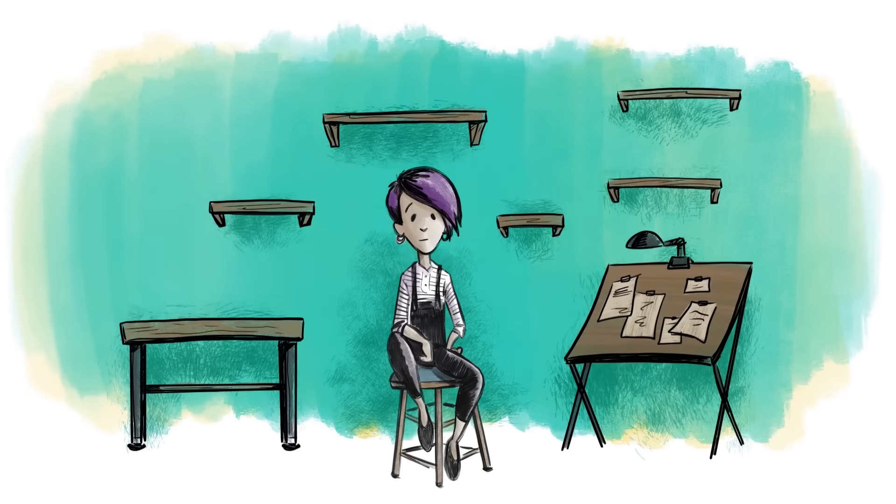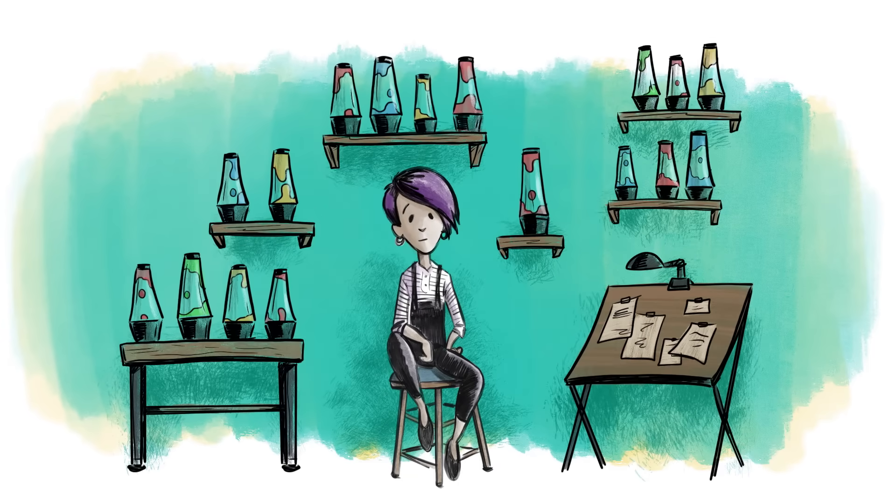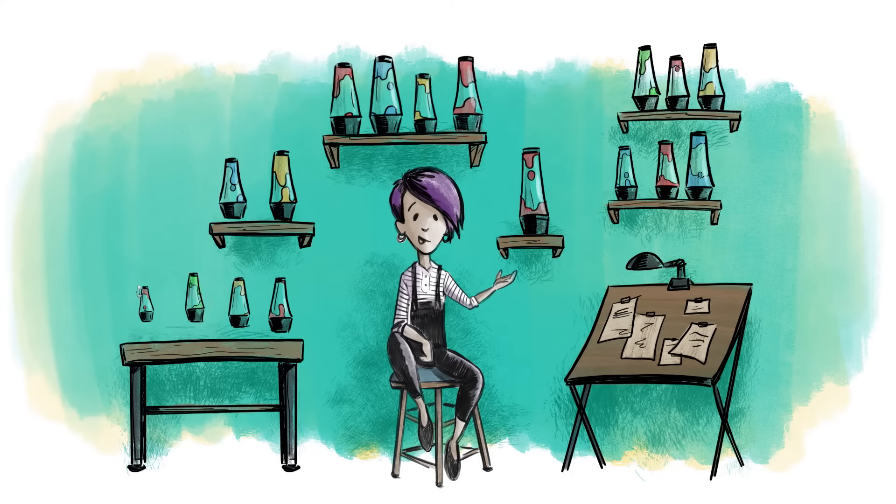This is Olivia. She makes lava lamps. No, no, not lava lamps — llama lamps.